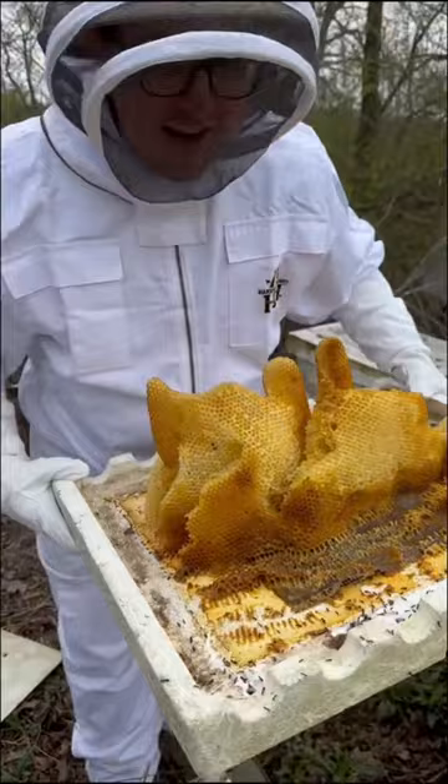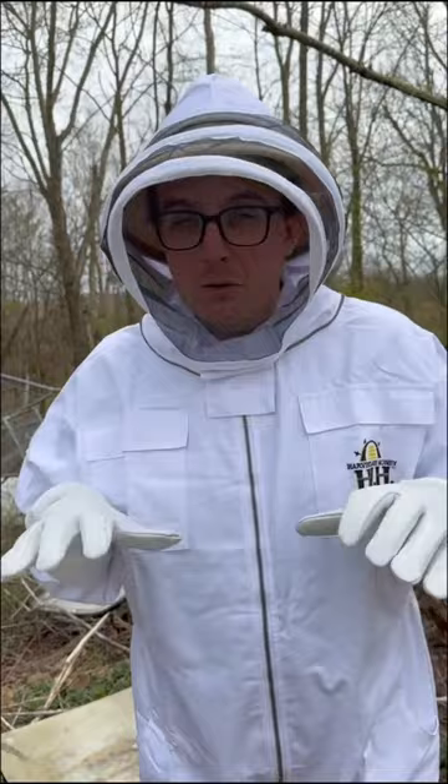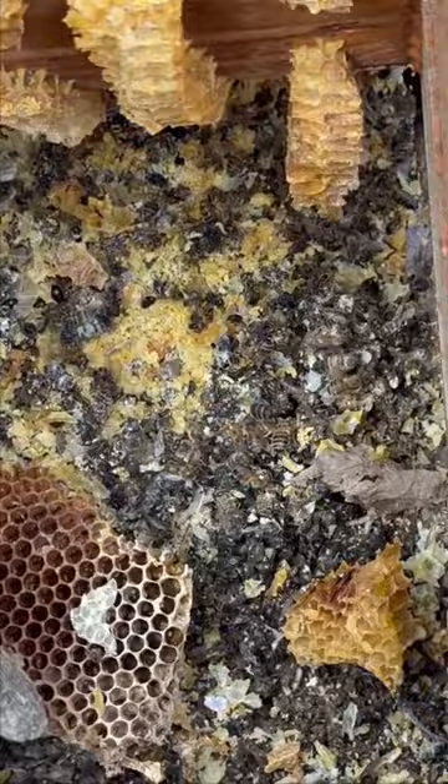We picked a cold day today because we knew they'd be a little bit less active and probably less likely to attack us. As you can see in the bottom, just a bunch of dead bees. This is the only hive that we haven't checked, so let's give her a look.